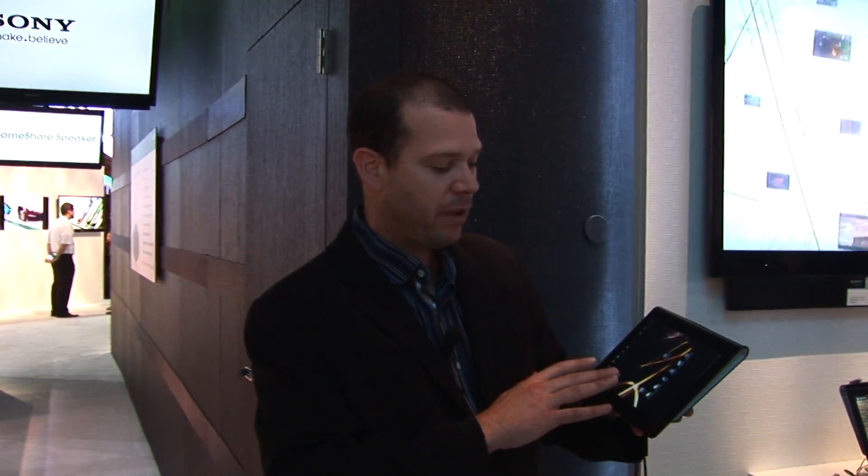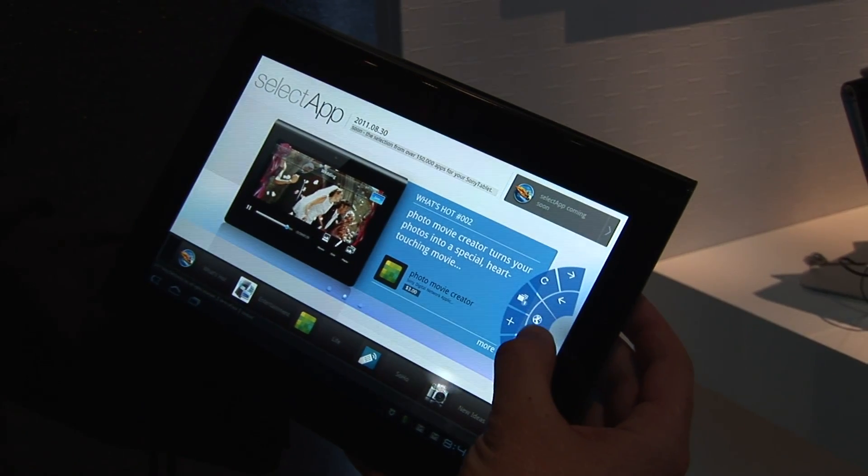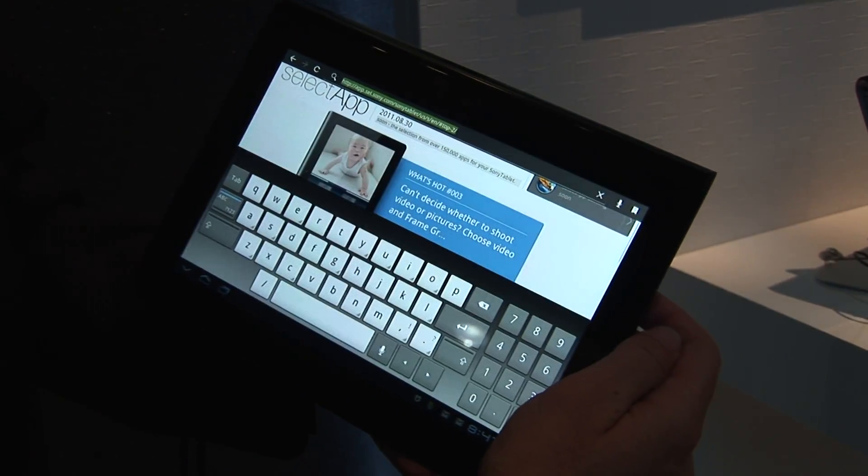Another great feature is that we've added a bunch of preloaded content and some great apps like Music Unlimited, which gives you access to 6 million music tracks that you can purchase or rent. We also have Video Unlimited, which allows you access to thousands of TV shows and movie content. You can also download to your device and watch while you're on the airplane.